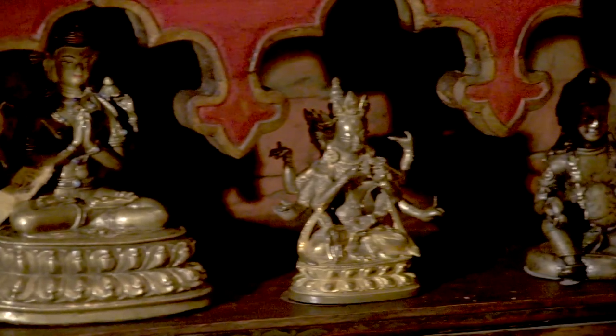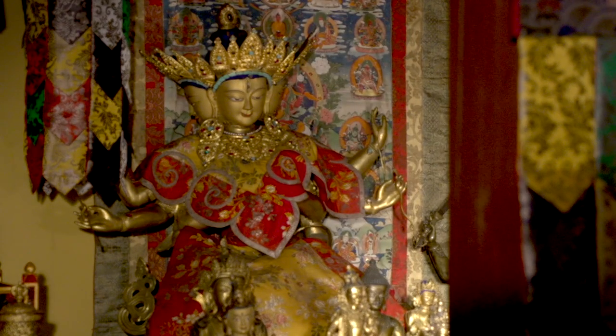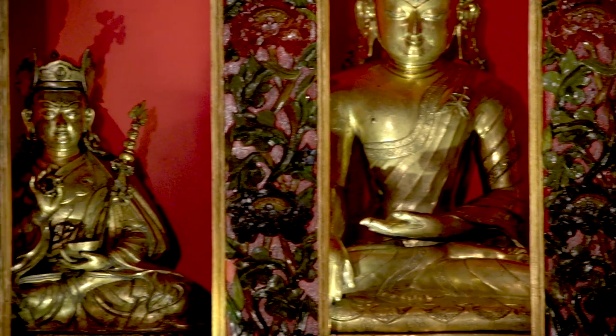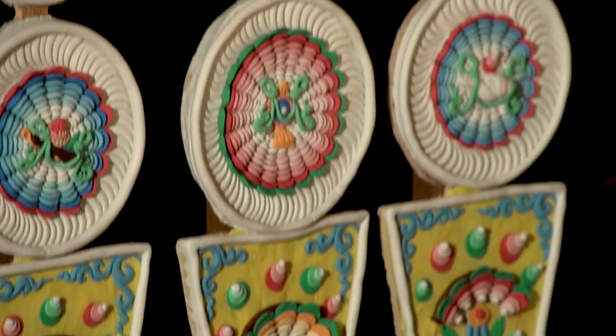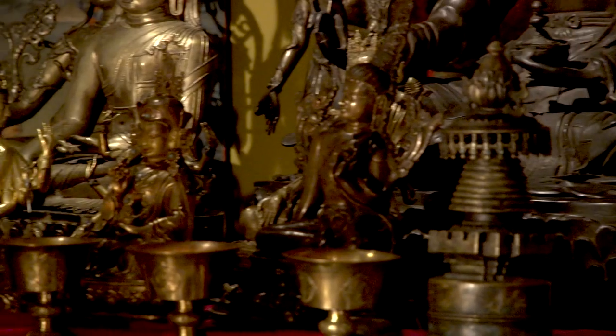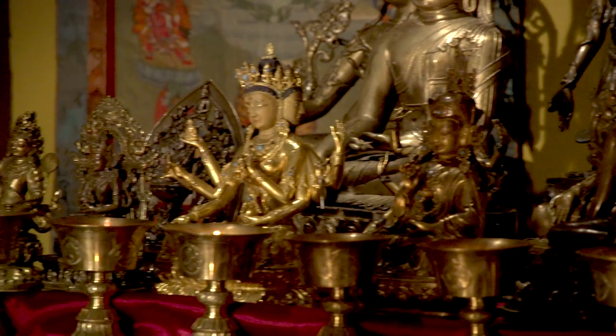We have a big spread of different time periods here, and this is not something unusual in Tibetan temples or in Tibetan Shrine Rooms. Very often people would treasure all the images not for their market value, but because they had more devotional history and therefore more spiritual power.